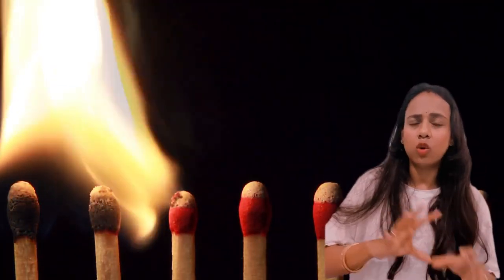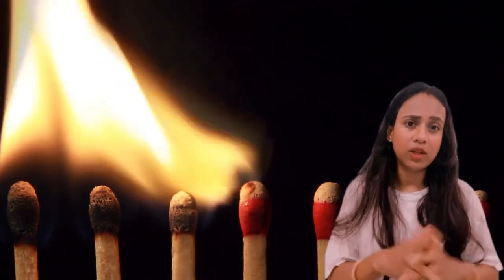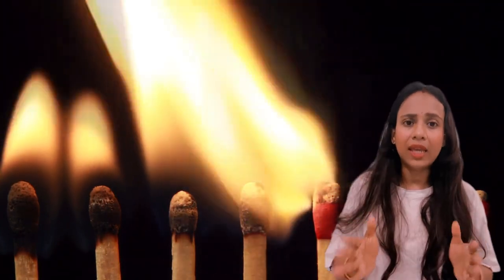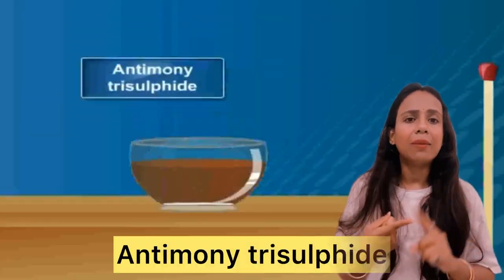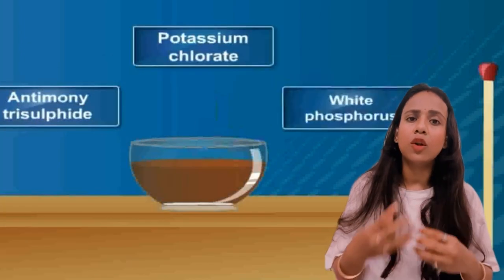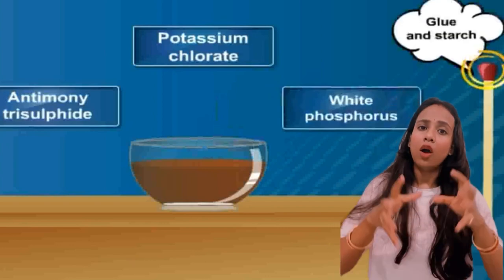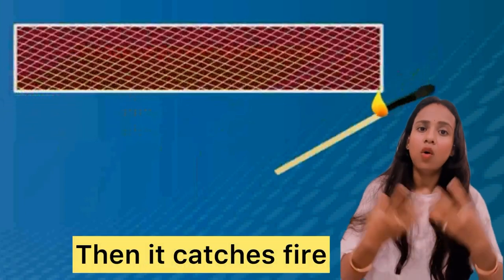That is, about 200 years ago, we used to use a particular composition for the matchstick. On a small, suitable piece of wood, antimony trisulfide, potassium chlorate, and white phosphorus were mixed with some glue and stuck on the head of the stick. When it was rubbed on a rough surface, it was fired.